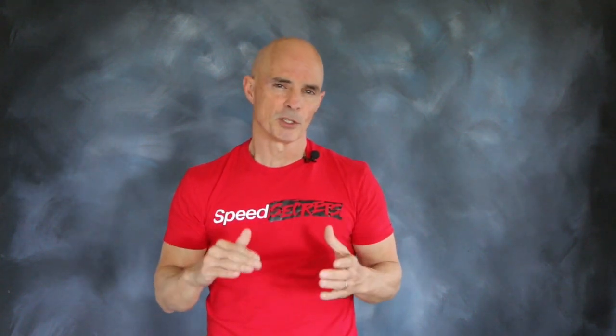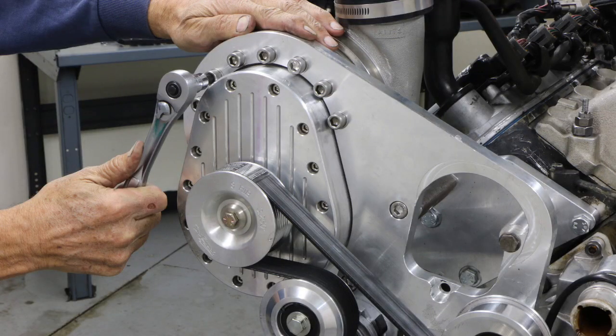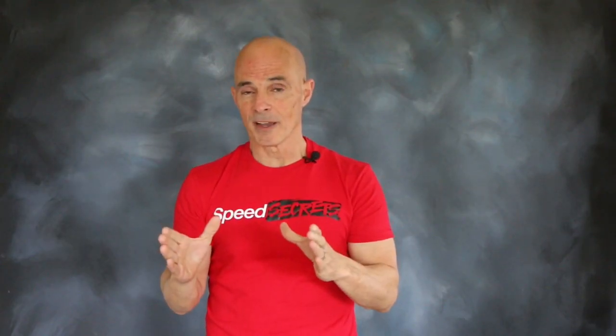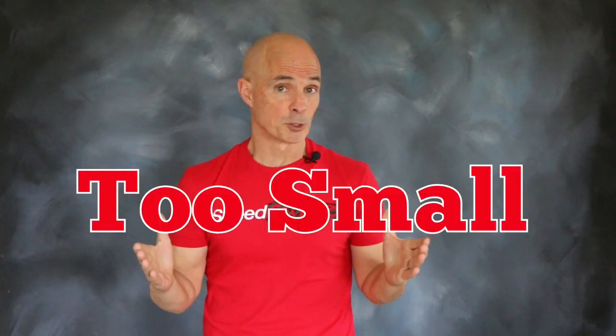To illustrate the importance of injector sizing, we ran the following test. We installed a 5.3 liter up on the dyno. Our 5.3 liter featured a healthy Comp cam, a FAST manifold, and a centrifugal supercharger. Originally we equipped the 5.3 with a set of factory LS3 injectors, but those proved to be too small.